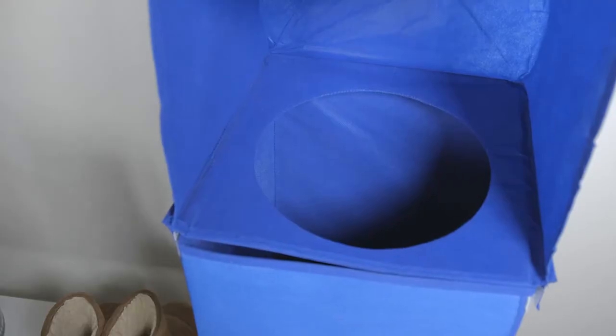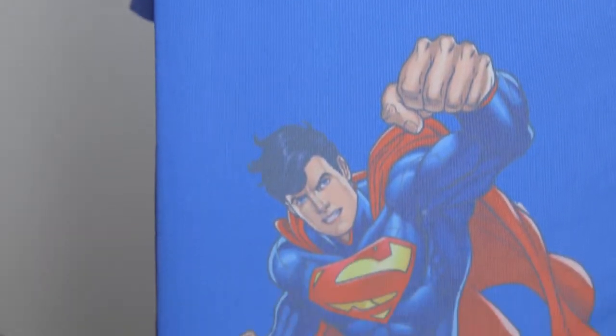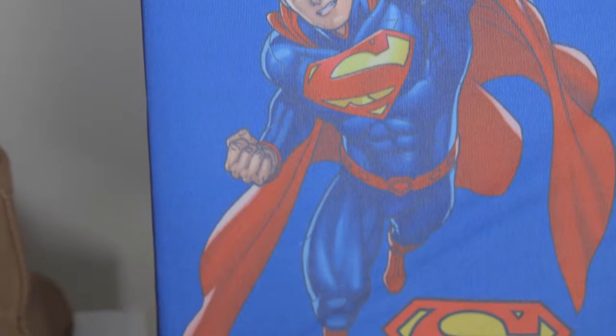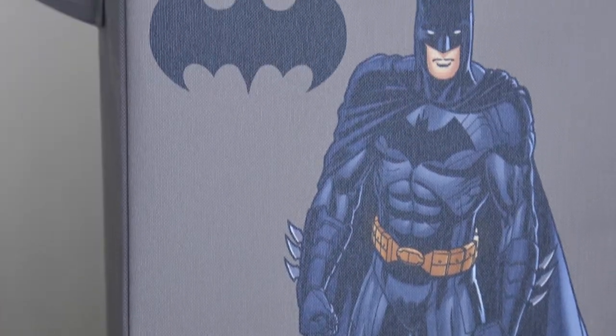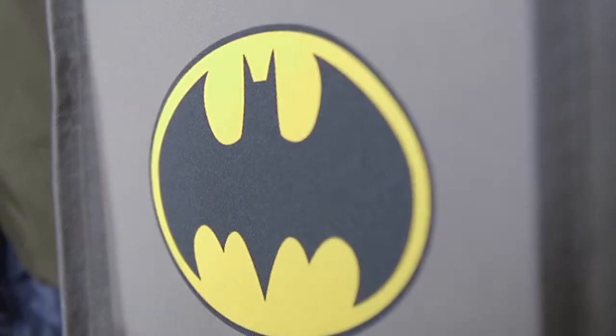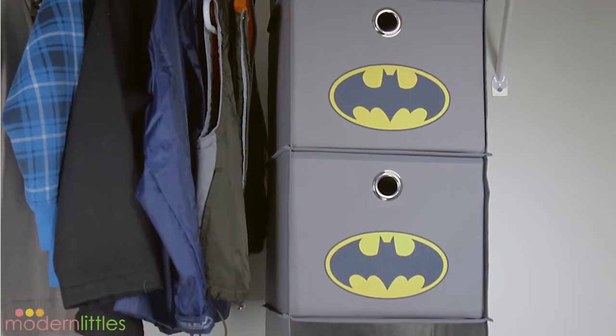It's made of durable material so it can hold clothes as well as toys. Staying organized is easy with the help of Superman and even Batman. The Superhero Closet Organizer from Modern Littles.